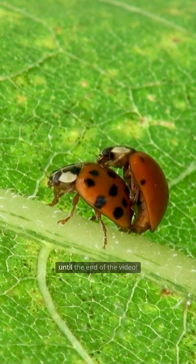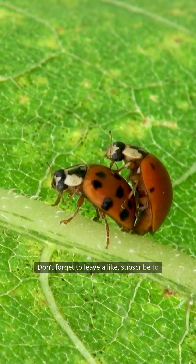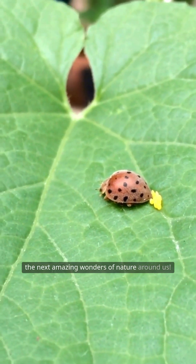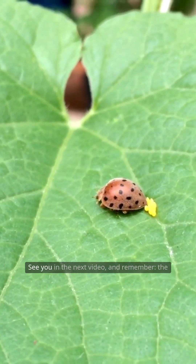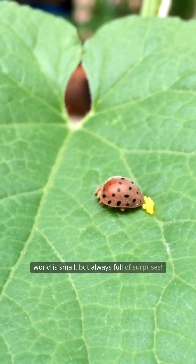Thank you all for watching until the end of the video. Don't forget to leave a like, subscribe to the channel, and hit the bell so you don't miss the next amazing wonders of nature around us. See you in the next video, and remember — the world is small but always full of surprises.